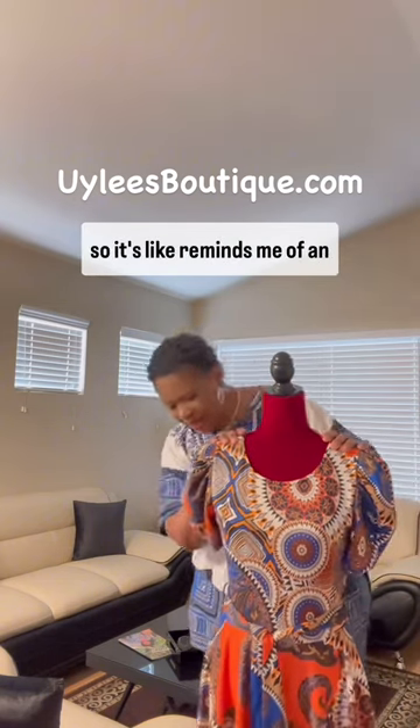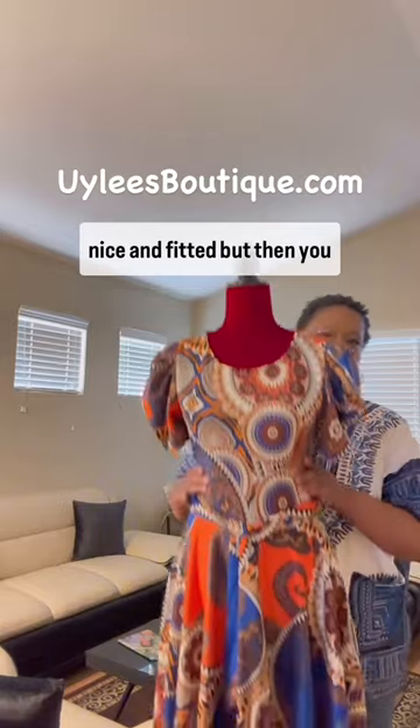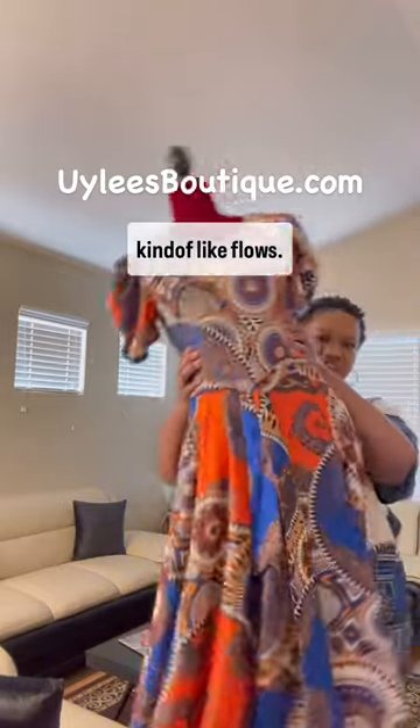It sort of reminds me of an empire waist. It's not 100% empire, but it does remind me of that, because the top is nice and thin, but then you have the bottom where it kind of flows. You see that? Just flows.